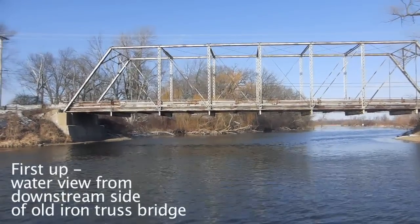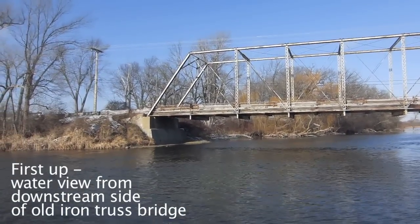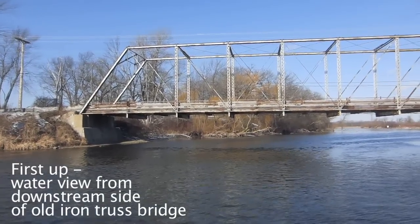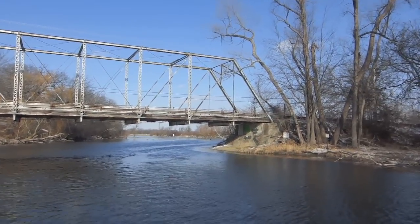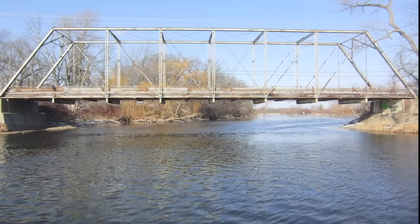Here it is in all its 1897 iron truss glory — the Dyerson Bridge across the Yajara River. I'm letting the wind blow me upstream, and to my surprise it's pretty strong. I didn't think it would do it, but it is. It's a pretty old bridge. I love this river. Great stuff.